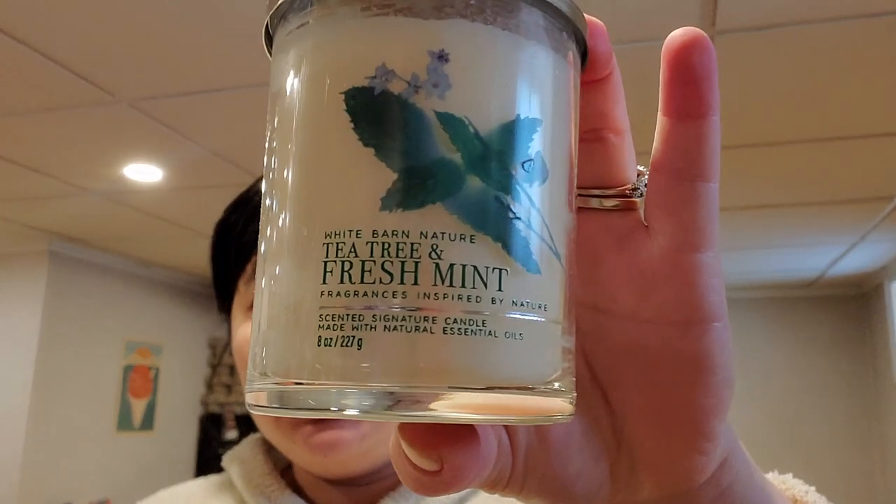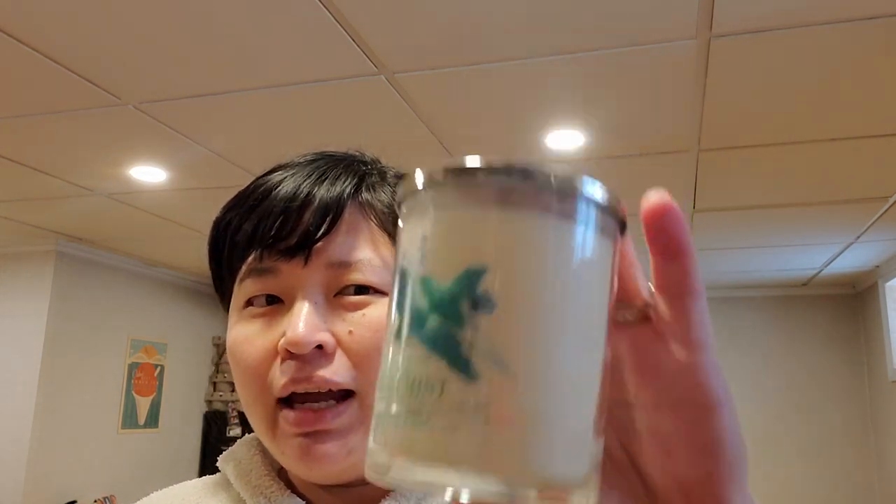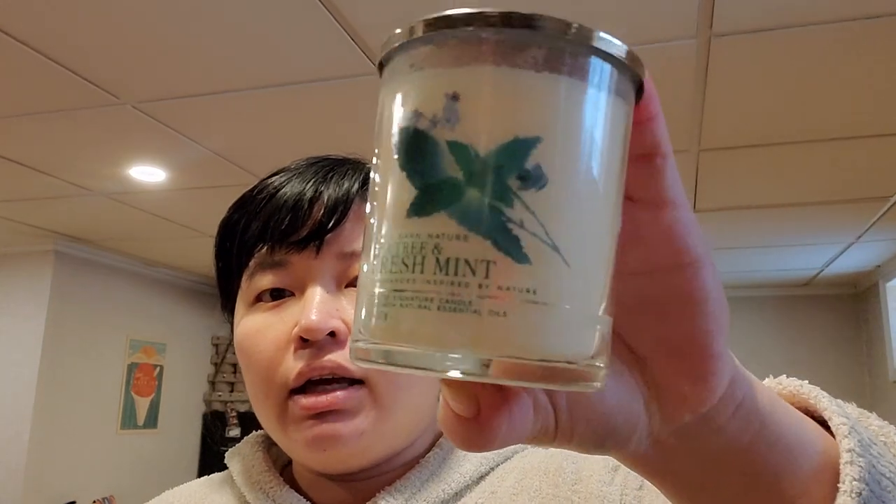I also got Tea Tree and Fresh Mint — bright spearmint, tea tree, rosemary. I really like this on cold because I love mint candles. I thought the tea tree might be a little overpowering, almost medicinal, but the mint makes a nice blend. Unfortunately, I heard from another reviewer that this really didn't have a good throw and was tunneling, so that's too bad.